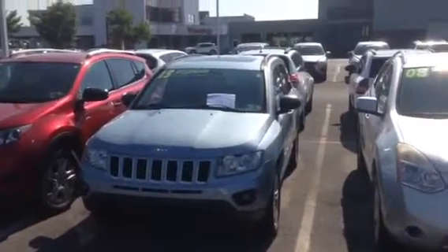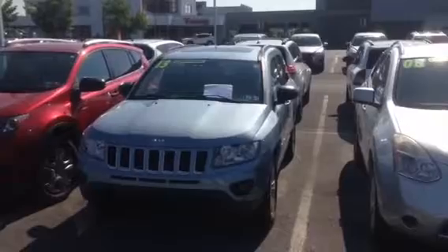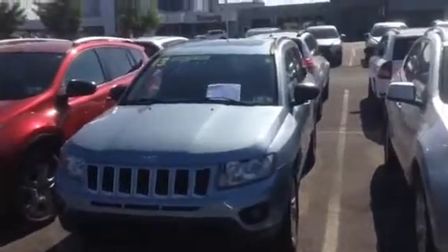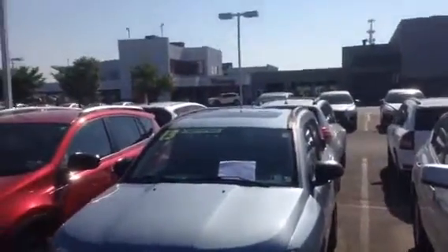Hi Salvatore, Todd Dohner from Young VW Mazda in Easton, PA. Pleasure to meet you. Thanks for your request for some information on our 2013 Jeep Compass.